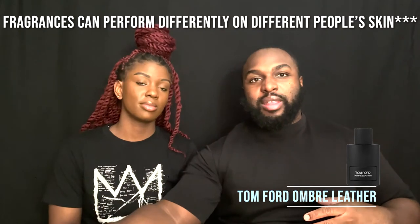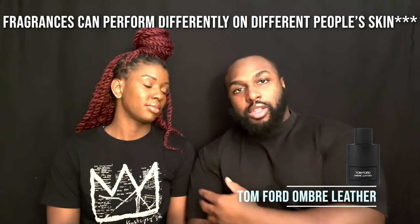Next, let's talk about performance. In fragrance videos, performance refers to how far the fragrance projects and how long it lasts. Yesterday Kenya and I sprayed Ombré Leather on our hands around 8 o'clock. When I woke up this morning around 6:30, I could still faintly smell it — that's roughly 10 hours. But be aware: it's going to project for the first hour, and after that it becomes a close-contact fragrance.